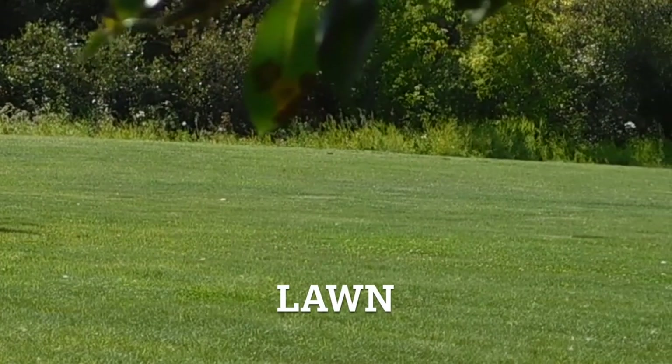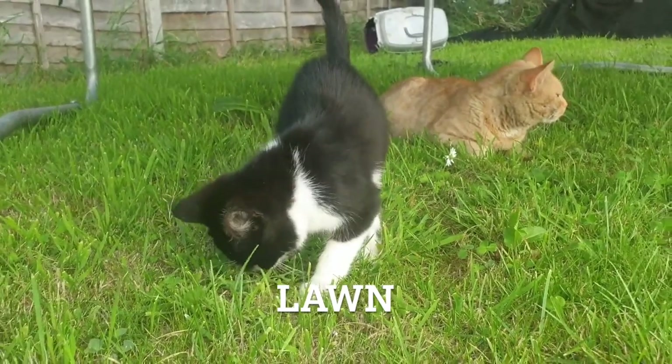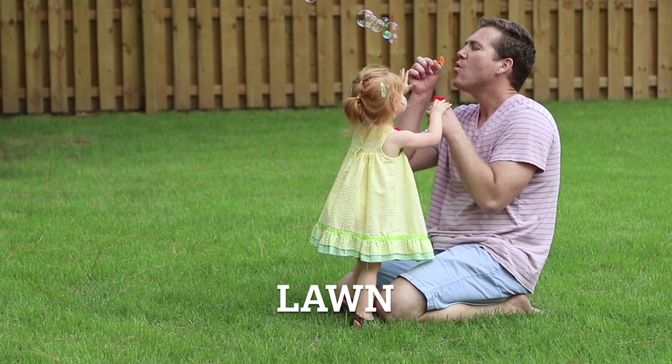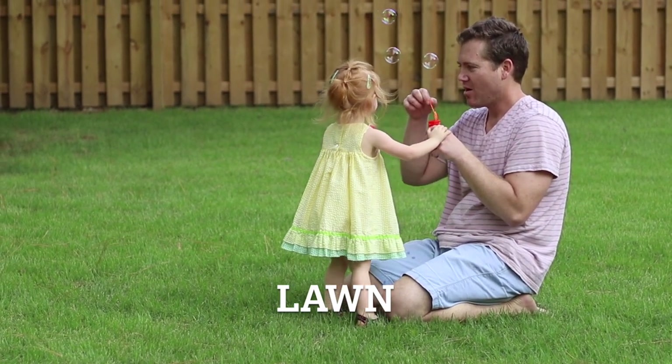A lawn is a well-maintained area of grass that is mowed and cared for in a garden. It serves as a lush, inviting space for relaxation, outdoor activities and aesthetic enhancement. Lawn.